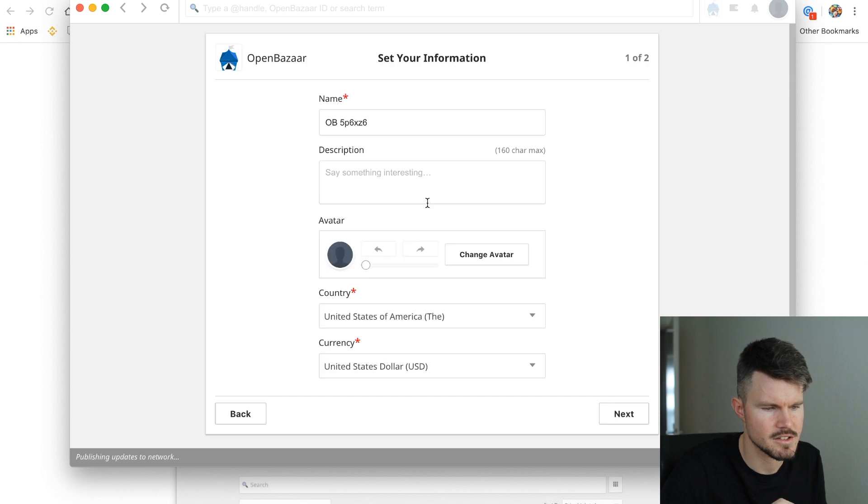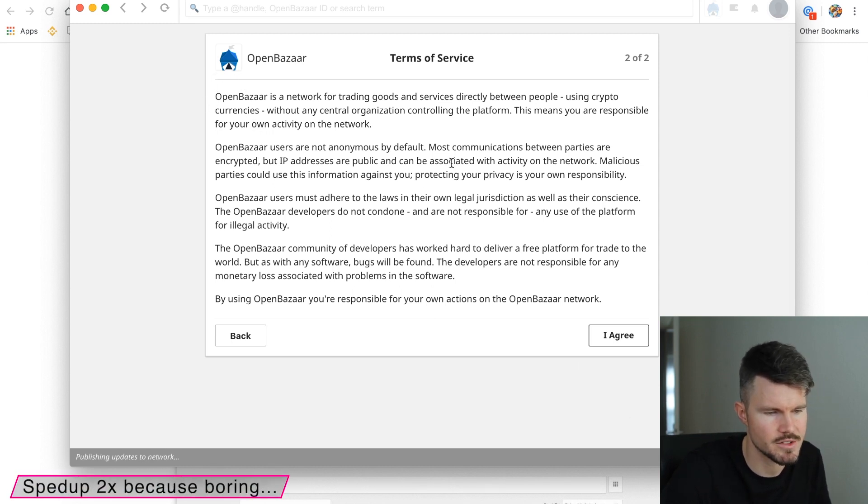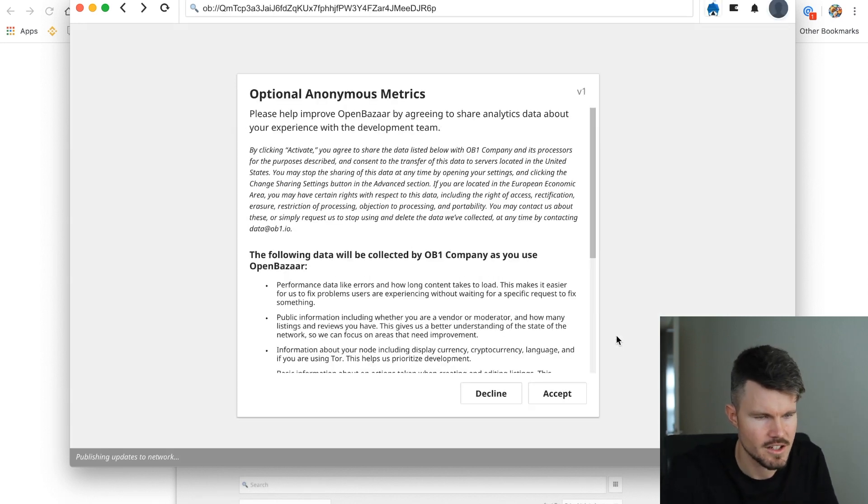Click on Get Started. I have to create a name. Quick overview: in terms of agreement, OpenBazaar is a network for trading goods and services directly between people — peer-to-peer — using cryptocurrencies without any central organization controlling the platform. By using OpenBazaar, you're responsible for your own actions on the network. So there's probably no refunding going on. Let's click on agree and continue.